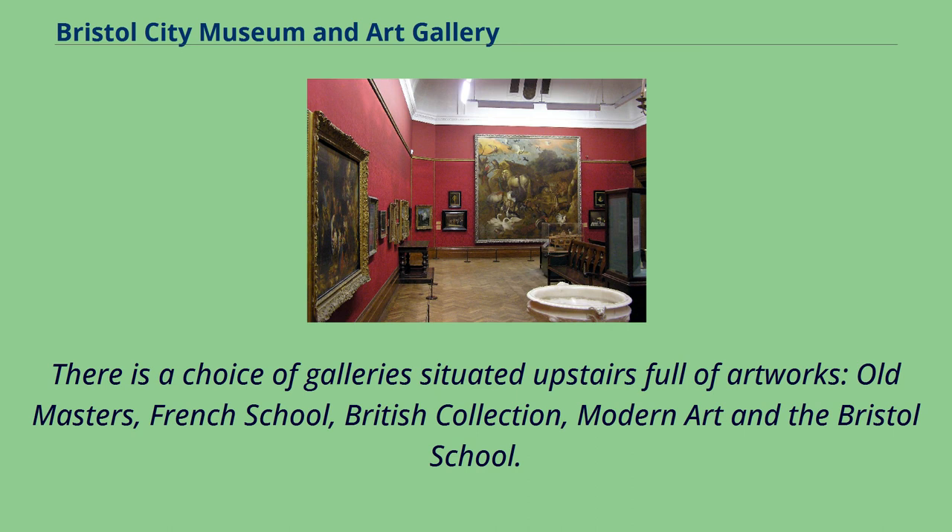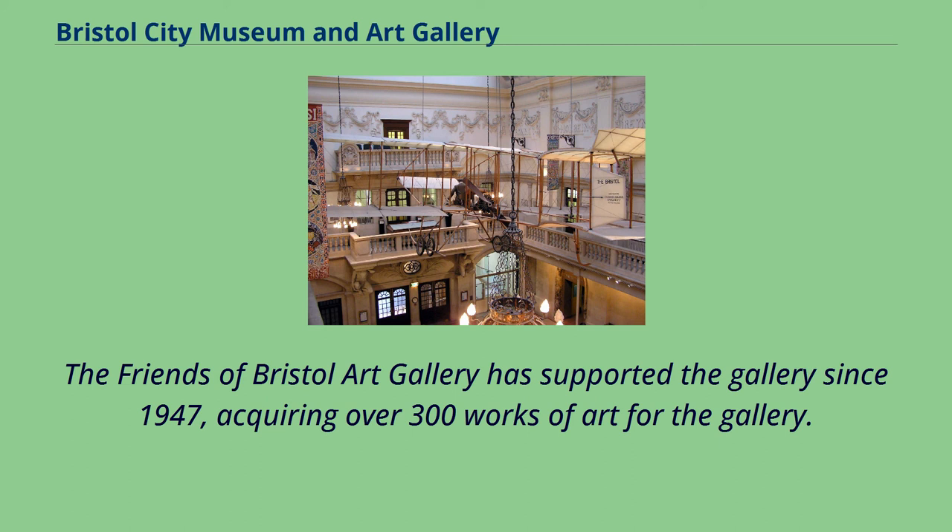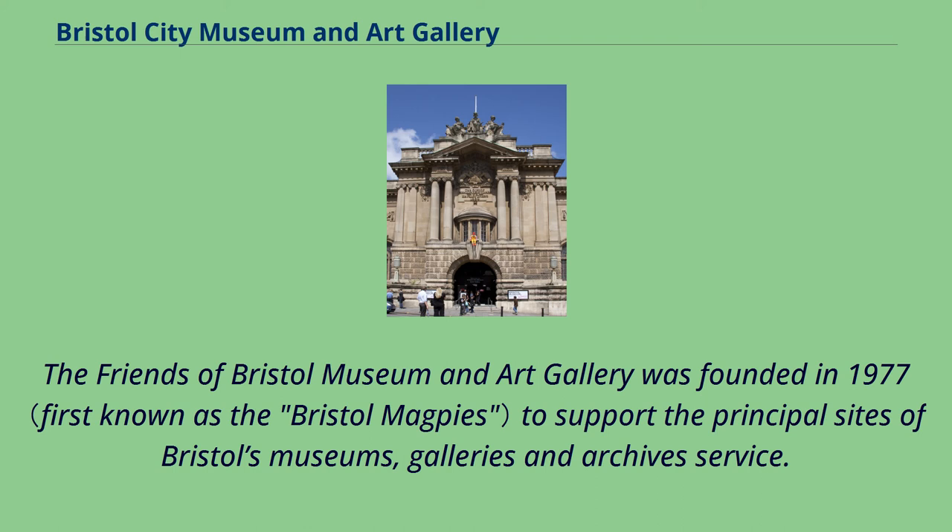In 2012, the museum was given the entire 50,000-piece collection of the former British Empire and Commonwealth Museum. The Friends of Bristol Art Gallery has supported the gallery since 1947, acquiring over 300 works of art for the gallery. The Friends of Bristol Museum and Art Gallery was founded in 1977 to support the principal sites of Bristol's museums, galleries and archives service.